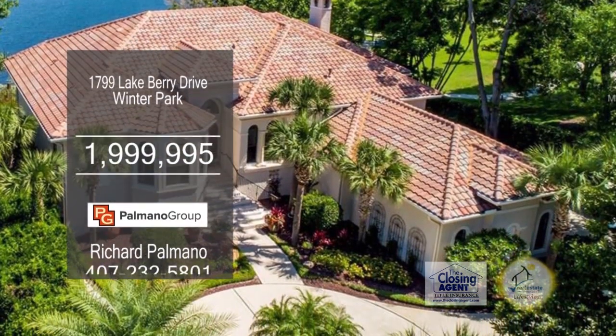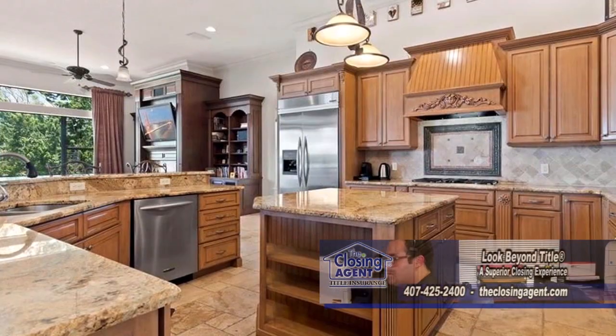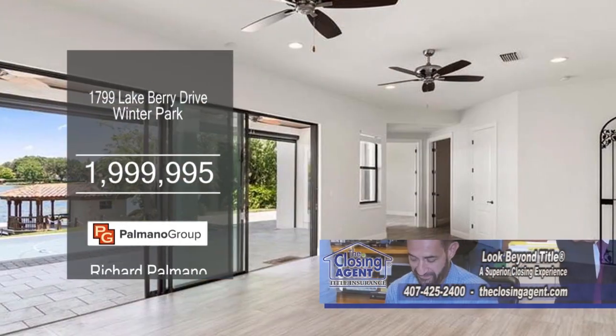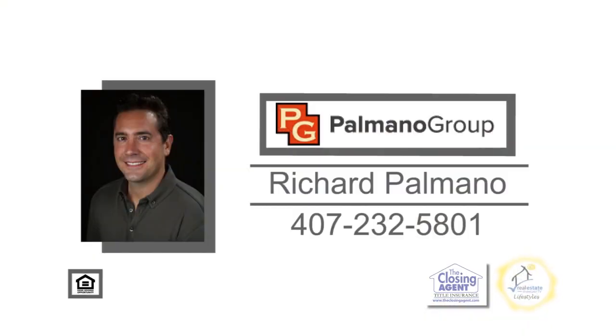This amazing home is located on Lake Berry in Winter Park. The family room has porcelain tile flooring and a fireplace. The open kitchen has an island bar and stainless steel appliances. The newly remodeled lower level walks out to the pool with a spa. There's also a covered boat dock with a motorized lift for your boat. For a private showing, contact Richard Palmano.